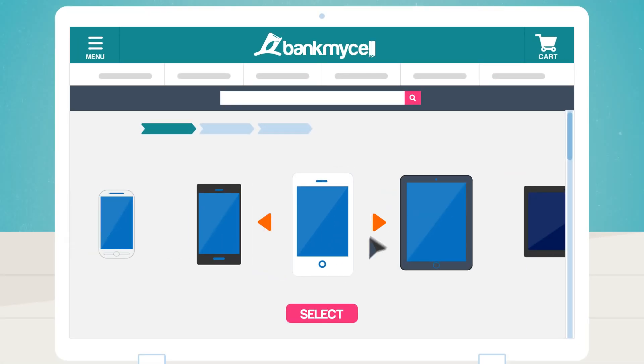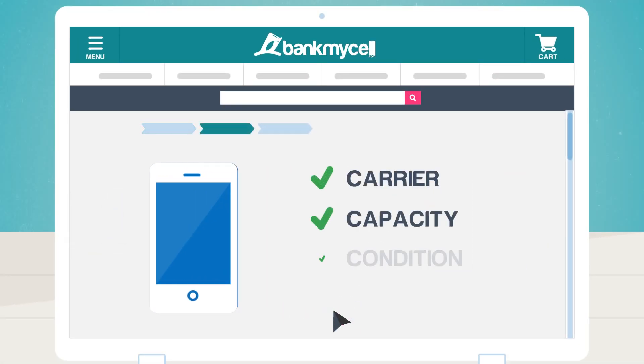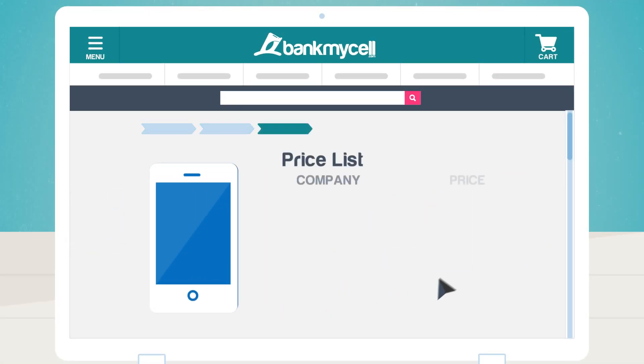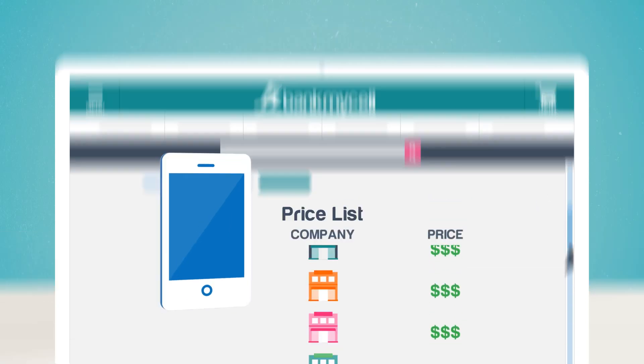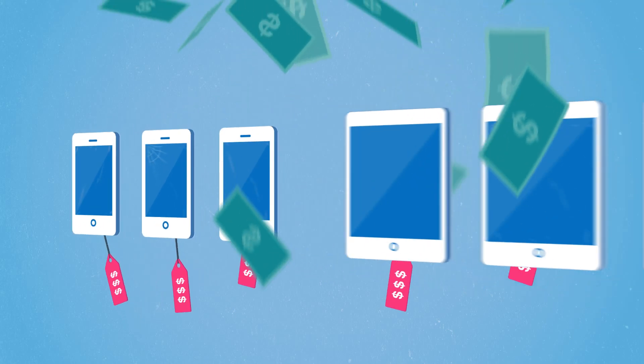Simply visit the website to find your device, register its condition, and cha-ching! You'll instantly get the best trading quotes from trusted partners. You can even get paid for faulty phones and tablets, too.